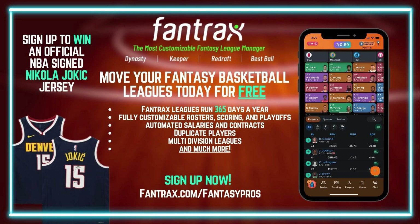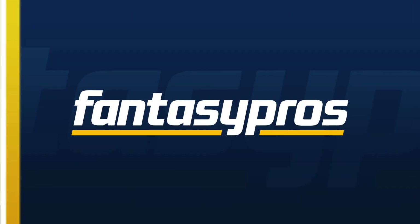Year-round engagement, dynasty mastery, multi-team trades, the ultimate customization, and much, much more — Fantrax has got you covered. Go to Fantrax.com/fantasypros and start your journey now. Thank you for joining us today and enjoy your fantasy basketball journey. Don't forget to like, share, and subscribe so you can stay updated on all things fantasy basketball. Happy drafting and have a good one.